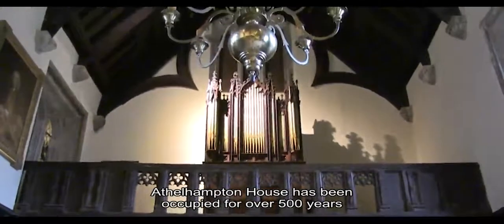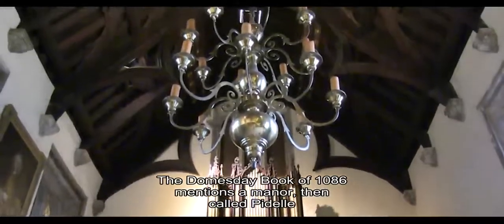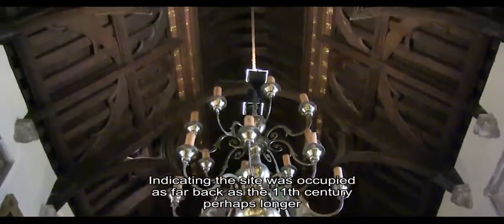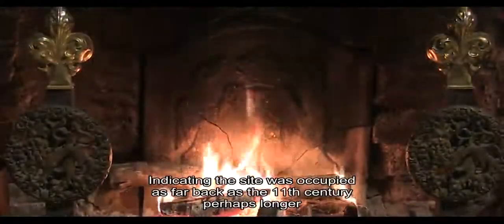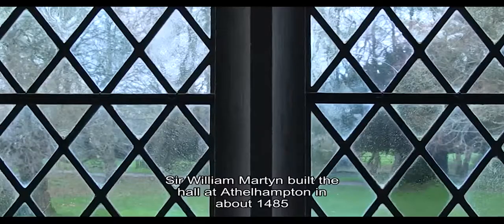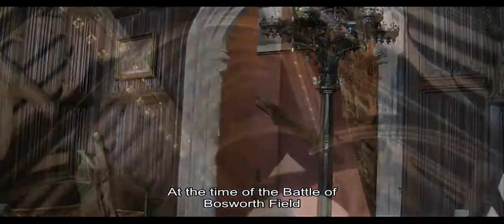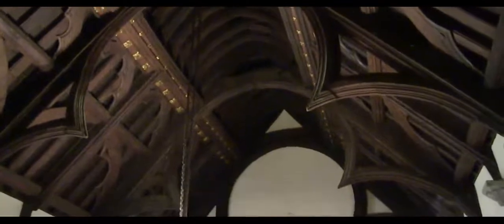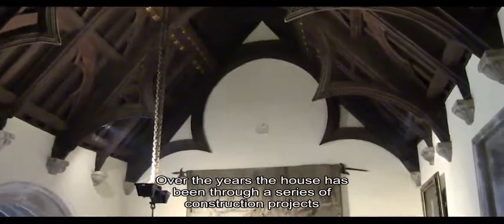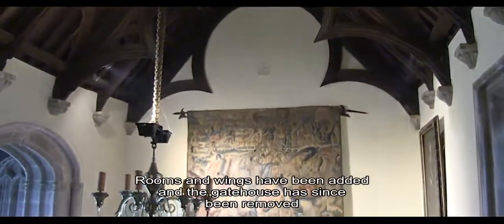Athelhampton House has been occupied for over 500 years. The Domesday Book of 1086 mentions a manor then called Pidell, indicating the site was occupied as far back as the 11th century, perhaps longer. Sir William Martin built the hall at Athelhampton in about 1485, at the time of the Battle of Bosworth Field. Over the years, the house has been through a series of construction projects; rooms and wings have been added and the gatehouse has since been removed.